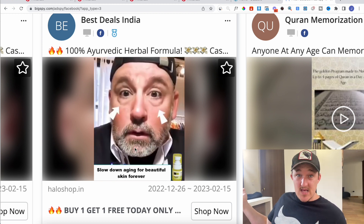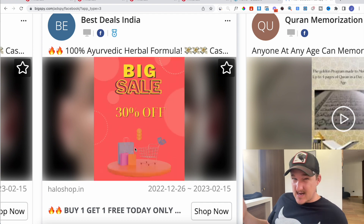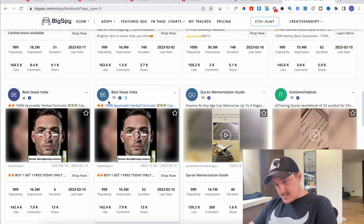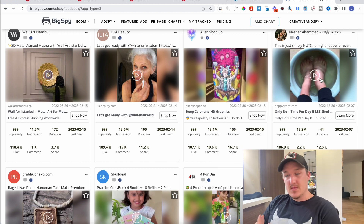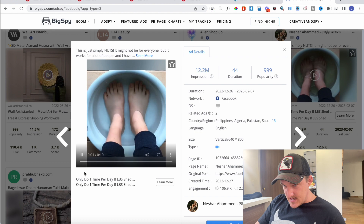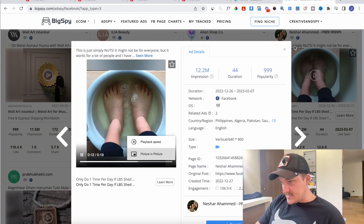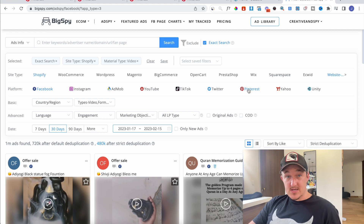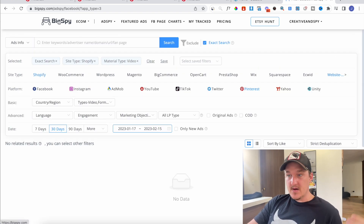Pinterest is really really lenient — they pretty much allow anything on the platform. So I could take that product, go source it, make a list of all the top products from Facebook, and simply use the strategy to take them from Facebook and dropship them on Pinterest. I also find products by spying on actual Pinterest ads, but you have to upgrade your BigSpy plan for that.